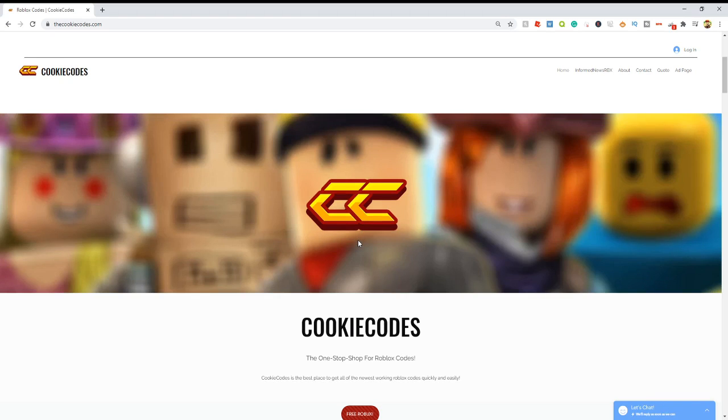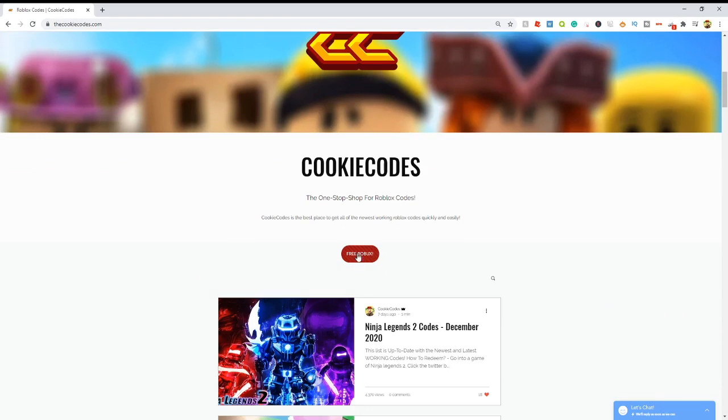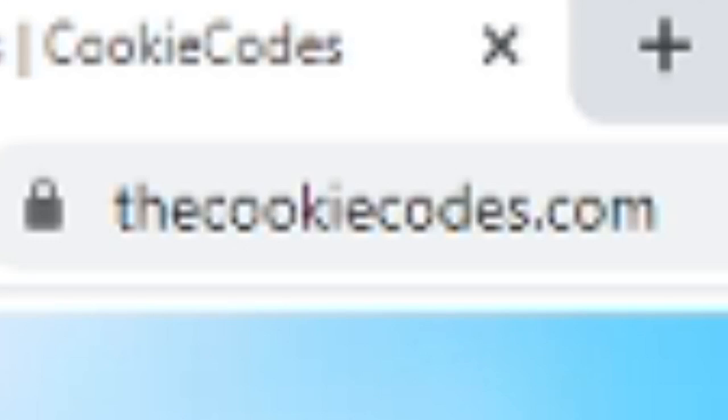Do you guys happen to like free Robux? I mean, who doesn't? We actually have a giveaway on thecookiecodes.com and if you click this free Robux button right here, it'll actually bring you over to the giveaway page where you can actually enter the giveaway for free Robux. Check out thecookiecodes.com or click the first link in the description and go get started today.